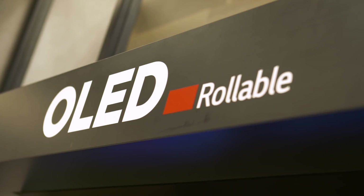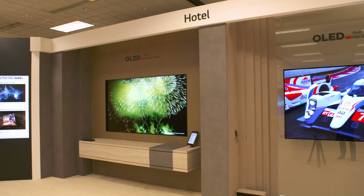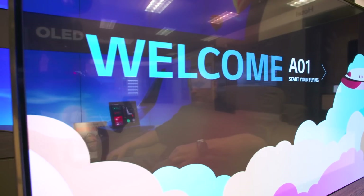This year the company isn't just showcasing prototype rollable displays you probably won't be able to afford. It wants to get its flexible, rollable, magical displays into every facet of your life — whether that's your home, your car, or your next airplane seat.